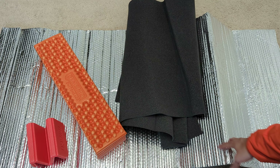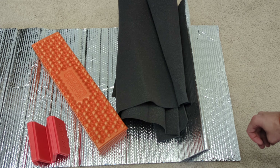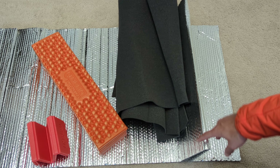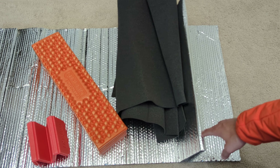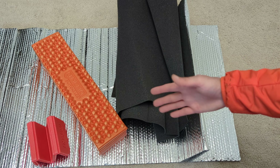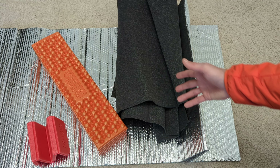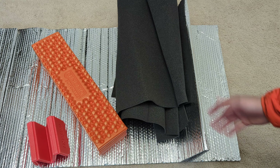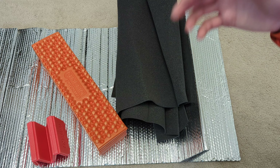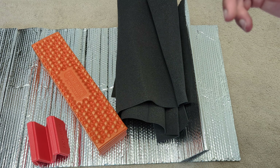I'll leave links to everything I can in the description. The Reflectix you can buy at Lowe's and just cut down to size — there's no pre-made one, it's just a roll of Reflectix. The other items are great and certainly worth considering if you're going to do world travel, longer travel to other countries, or heading out in the middle of nowhere. Thanks for joining, have a good one.